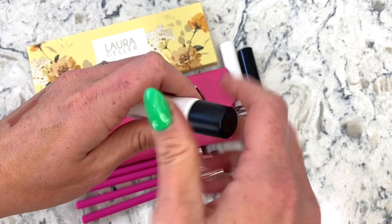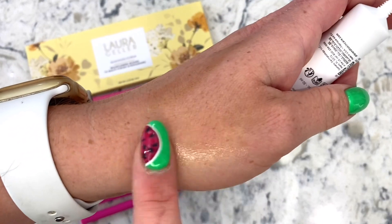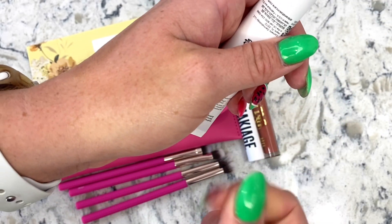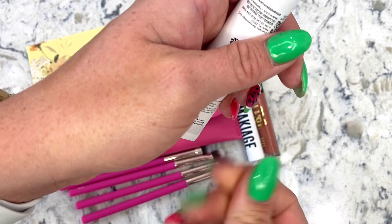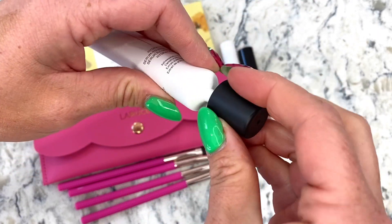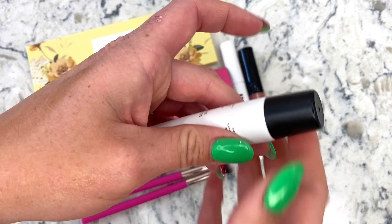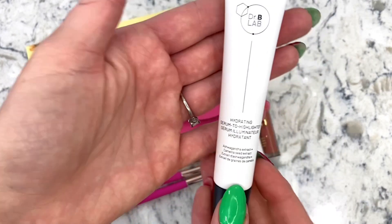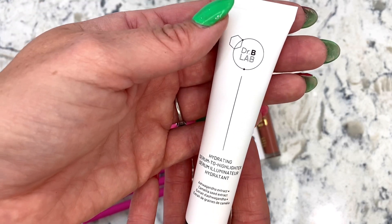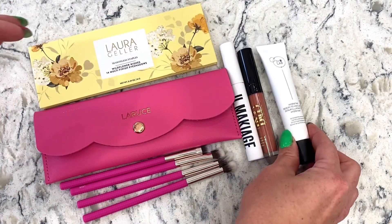Next up is the hydrating serum to highlighter — it's a super thin product, so it might make your makeup move, but it smells really good. It smells like perfume! Serum illuminator — really really good smell. I'm excited about this one.